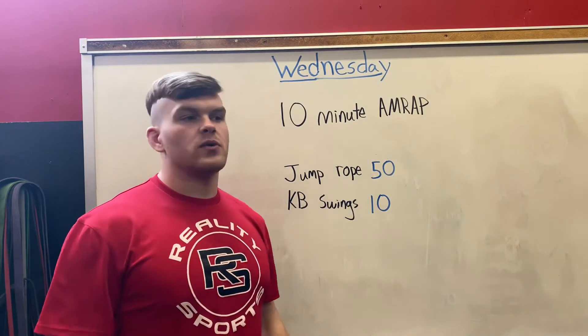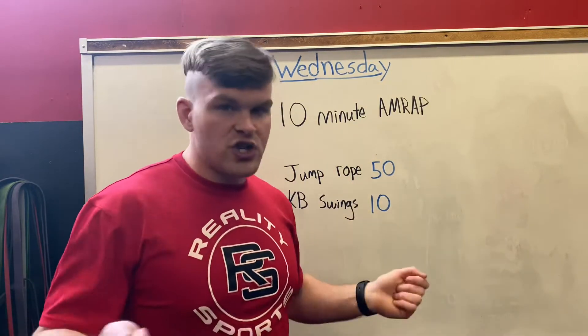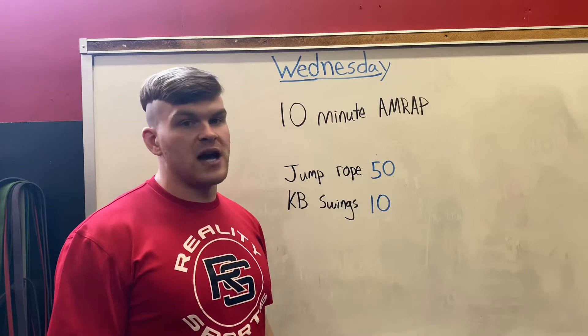For jump rope, we grab a long jump rope and one jump equals one rep, and we do that 50 times.